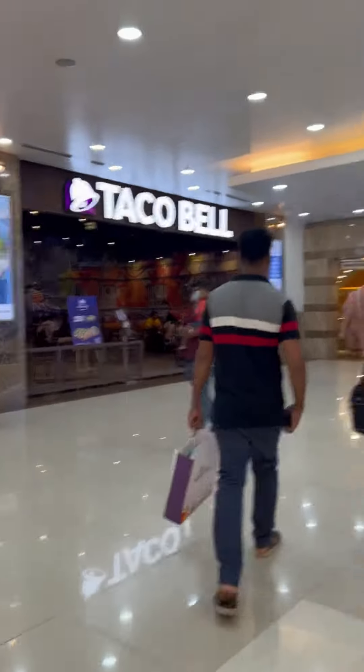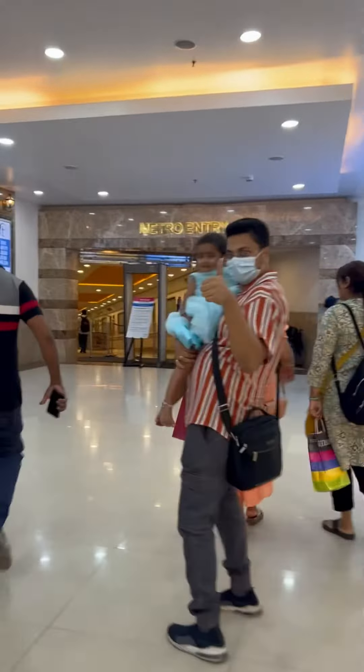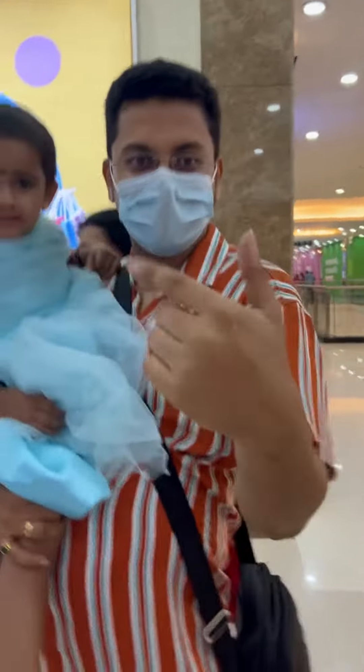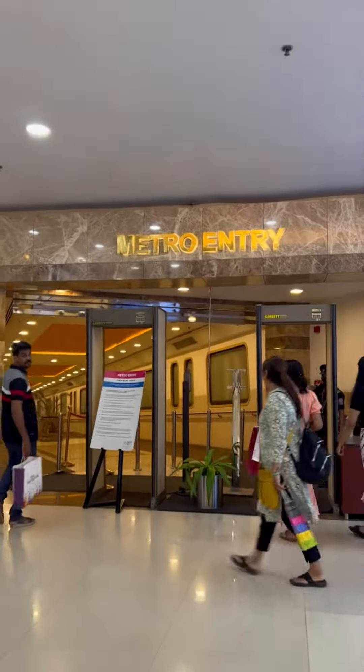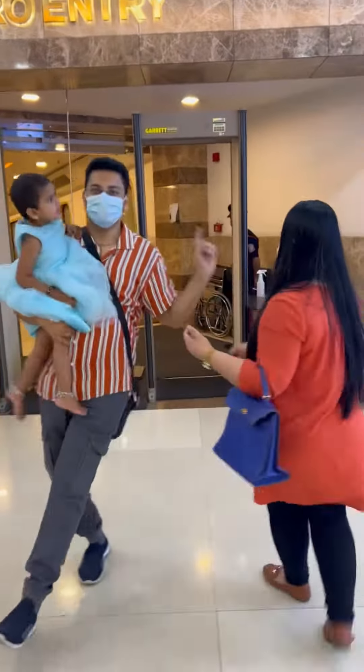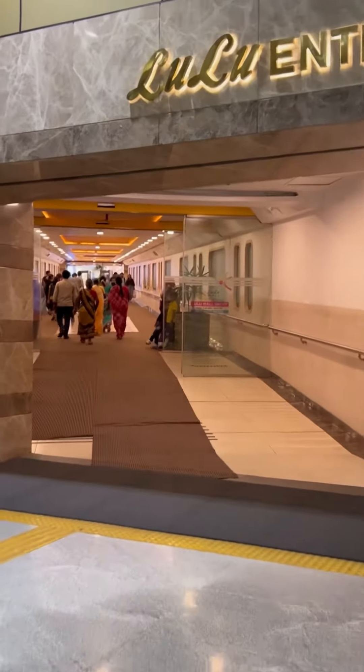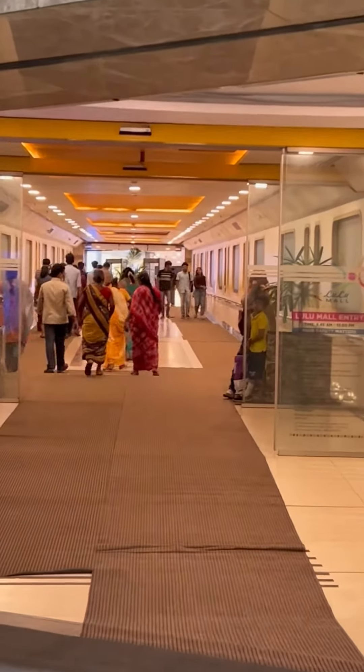It's very big and there's a lot of collections — kids items, clothes, a lot of things. Everything is exactly the same as the Lulu Mall in the UAE. The Lulu Mall in Kochi is so accessible because it has its own entry to the metro, and here is the entry from the metro to the Lulu Mall.